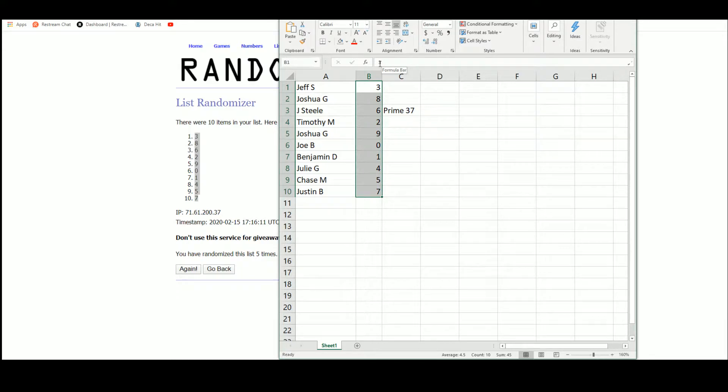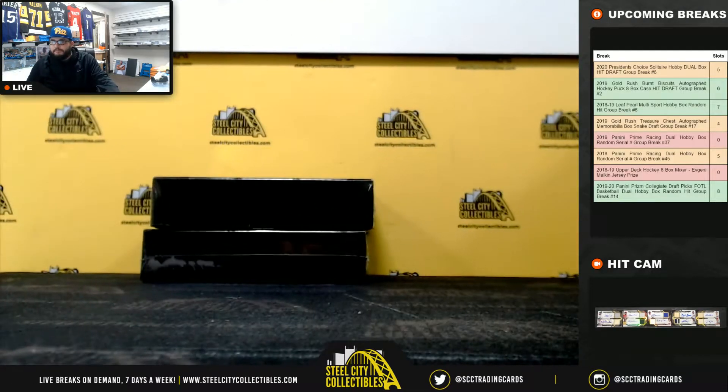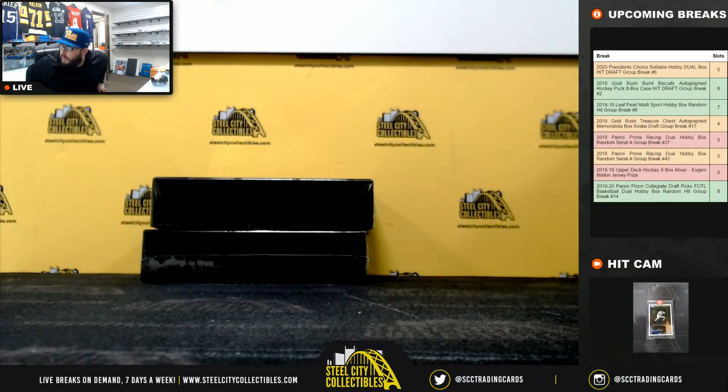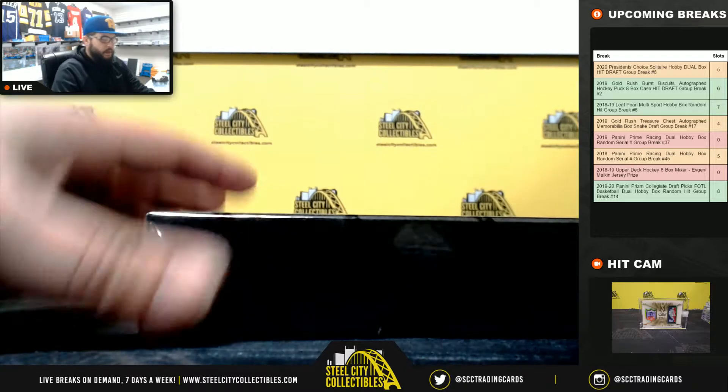Last spot — Mojo gets the one spot. Alright, are you ready? Box number one.